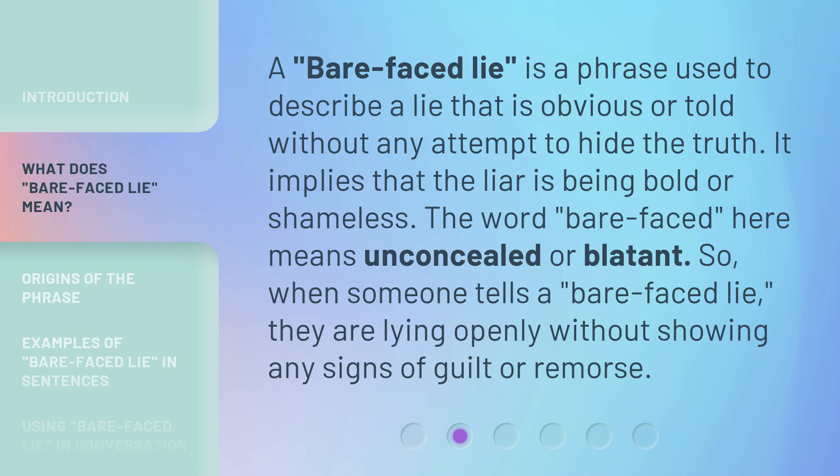A bare-faced lie is a phrase used to describe a lie that is obvious, or told without any attempt to hide the truth. It implies that the liar is being bold or shameless. The word 'bare-faced' here means unconcealed or blatant. So when someone tells a bare-faced lie, they are lying openly without showing any signs of guilt or remorse.